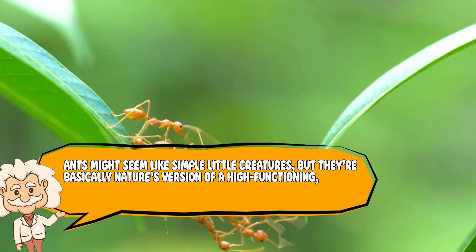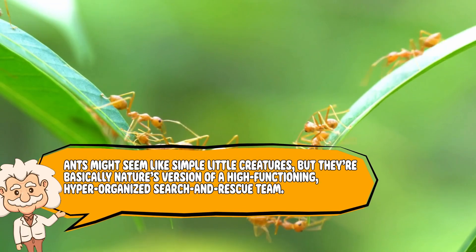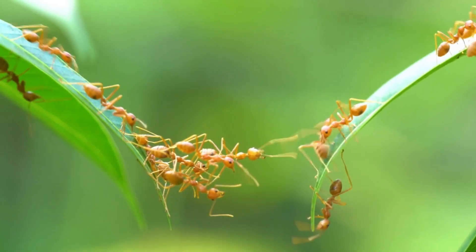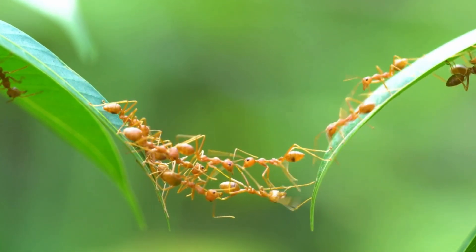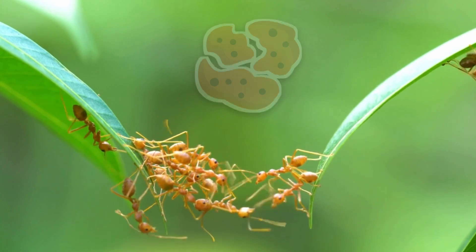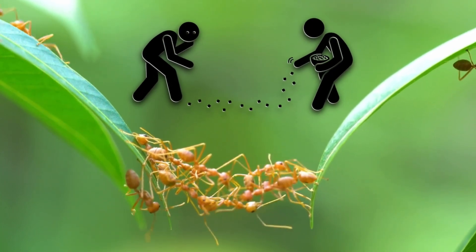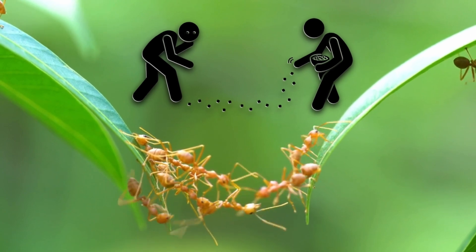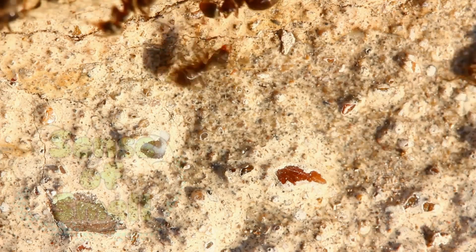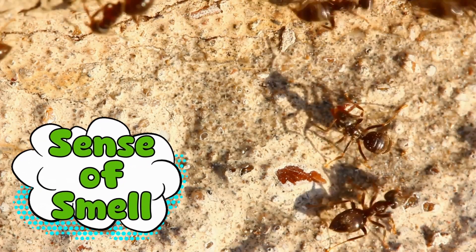Ants might seem like simple little creatures, but they're basically nature's version of a high-functioning, hyper-organized search and rescue team — except instead of saving lives, they're saving every last crumb you forgot to wipe off your table. The way they track food is so efficient that if humans had the same skills, we'd never waste time deciding where to eat ever again. First, let's talk about their sense of smell.